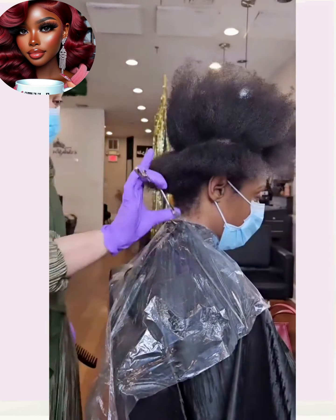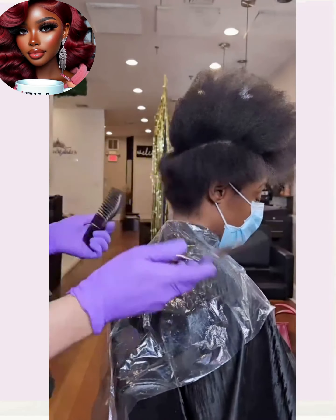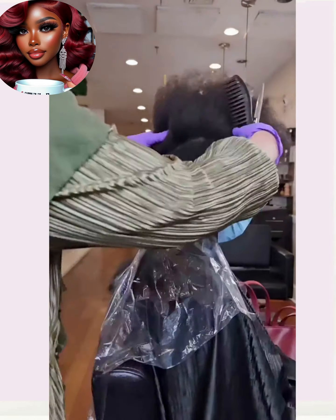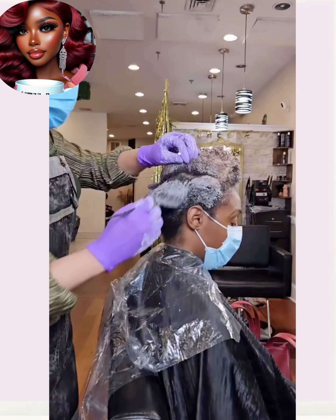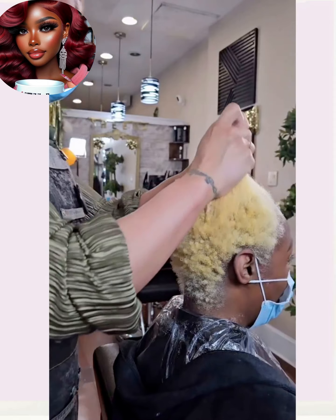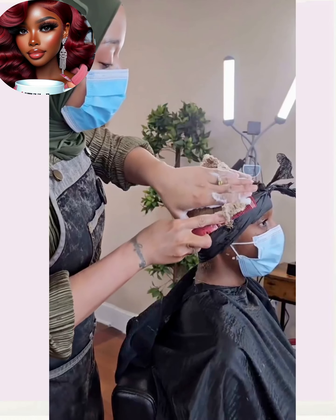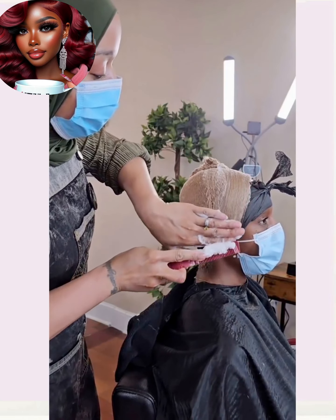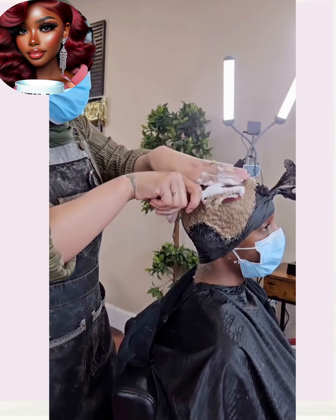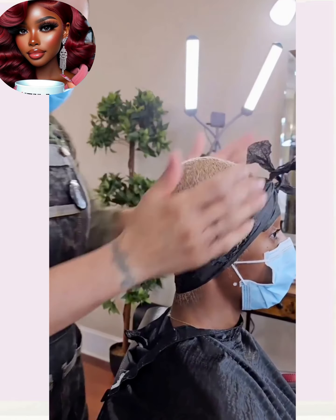Here we have another color transformation. If you're looking for an easy way to shake up your hair, I think color is definitely going to be your best bet. If you want to play it a little bit more safe, you can go with the chocolate brown hues or the reddish family — I have a couple of videos showcasing more of those color trends, so be sure to check them out. If you do want to go a little more bold, you can try out the blonde family.